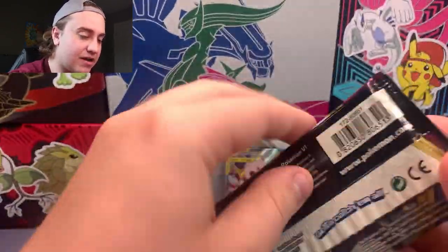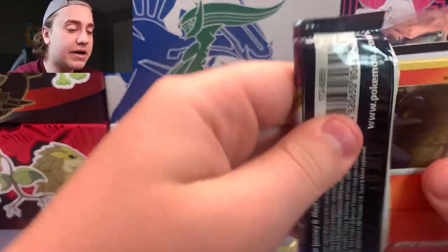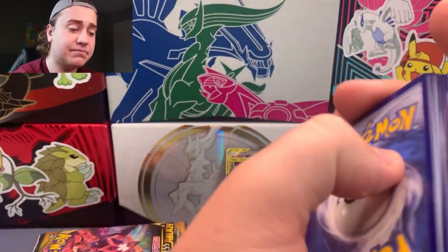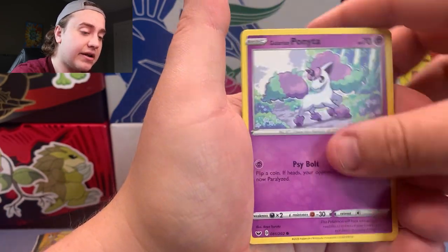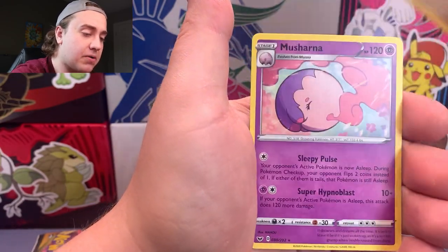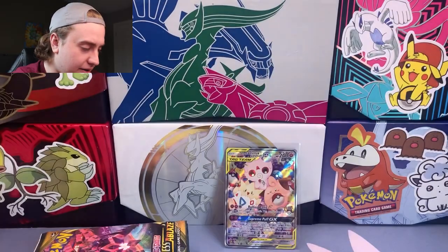Sword and Shield Base set here — hopefully we can pull a Snorlax VMAX, would be quite neat. I haven't pulled one yet, and I think this is the only set you can actually get one in. Drizzle Lair, Stunfisk, Pokemon Center Lady, Salandit, Galarian Ponyta, Minccino, Sobble, Blipbug, Oranguru, and the rare is a Musharna as the non-holo.